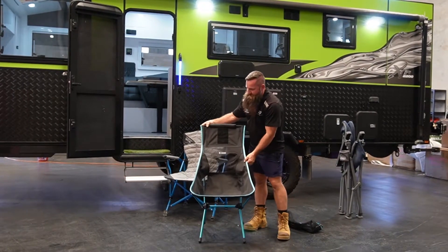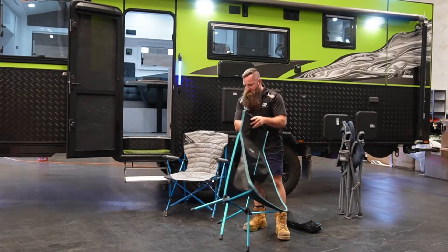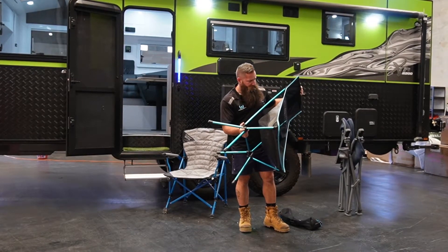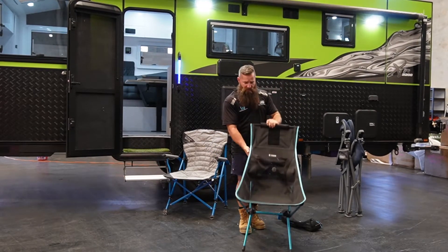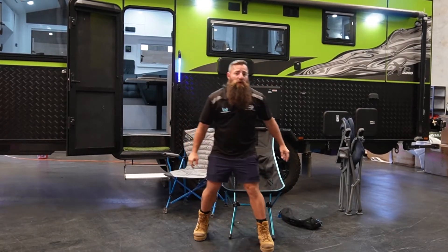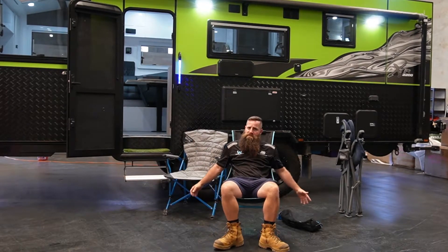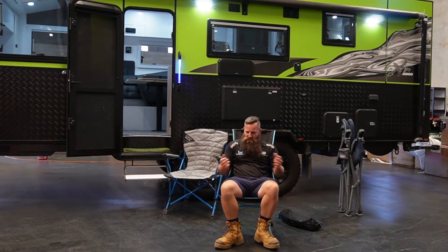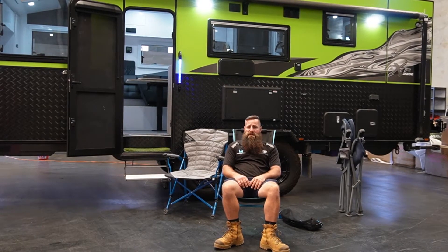What attracted us to these chairs is basically the weight — they literally weigh next to nothing. The build quality is actually really, really nice. You can see the quality of the plastics is quite high and there's a lot of aluminium. Made in Korea, and quality wise it's really nice. The fabric is good too. Comfort is superb. It's quite a bucket chair — it does miss out on armrests and cup holders, but you're pretty low to the ground so you can reach your beer quite comfortably. Actual sitting comfort wise, this thing is superb. I've spent a lot of hours in it on the beach — they're really good for that.